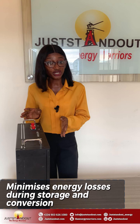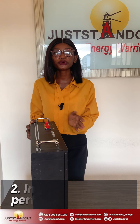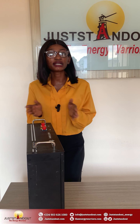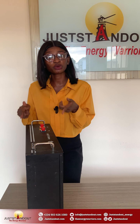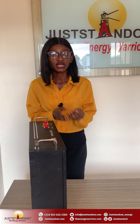Two: Improved system performance. The higher voltage levels mean that energy can be transferred more efficiently from the solar panels to the battery storage system. This leads to faster charging and discharging rates, ensuring that your energy storage system is ready to supply power whenever you need it.